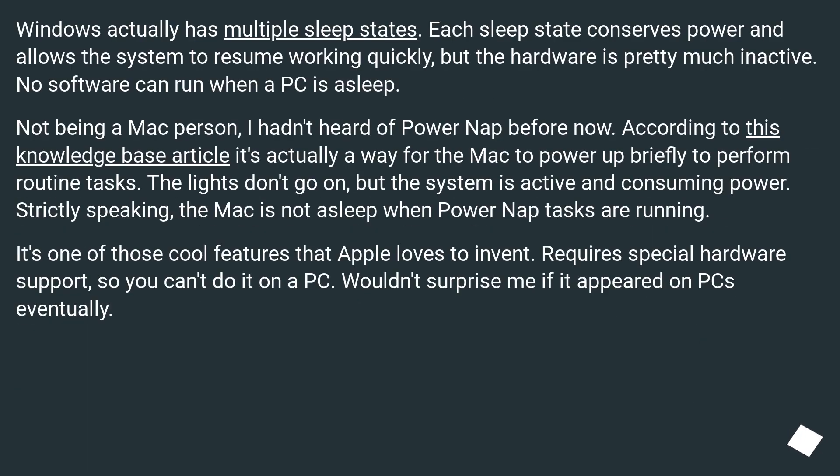Windows actually has multiple sleep states. Each sleep state concerns power and allows the system to resume working quickly, but the hardware is pretty much inactive. No software can run when a PC is asleep. According to a knowledge-base article, PowerNap is actually a way for the Mac to power up briefly to perform routine tasks. The lights don't go on, but the system is active and consuming power. Strictly speaking, the Mac is not asleep when PowerNap tasks are running.